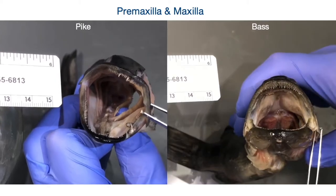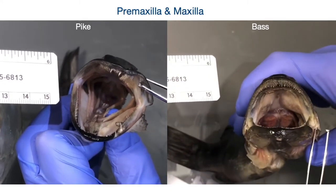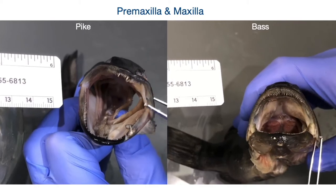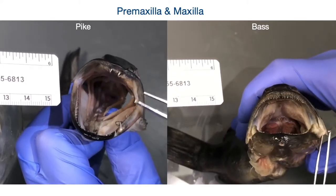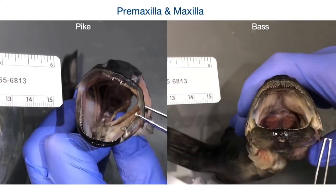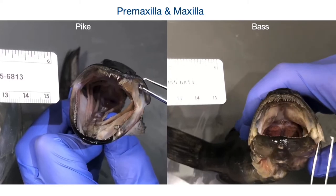Next we looked at the premaxilla and maxilla of the bass and of the pike. In the bass, you can see when we pull on that maxilla, it's not causing a ton of movement in the premaxilla and the teeth really aren't changing position. Whereas in the pike, you can see that the maxilla is extremely flexible and it's causing the teeth on the palatopterygoids to change position pretty drastically.